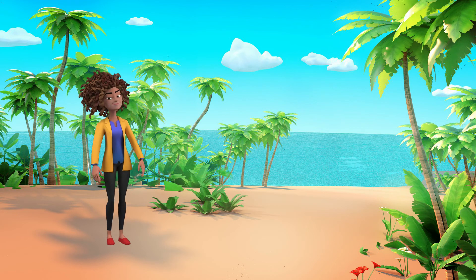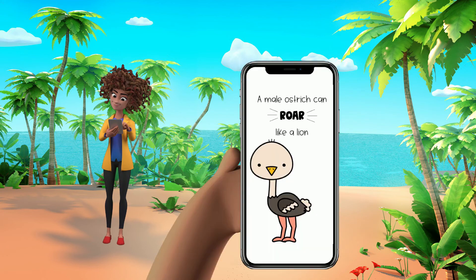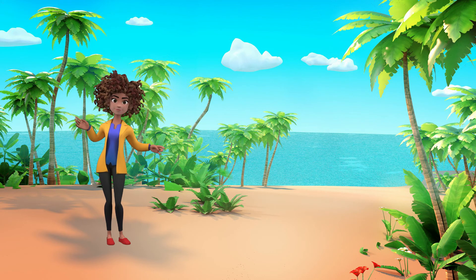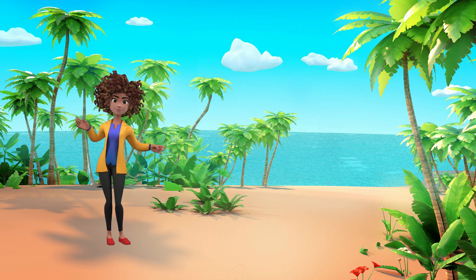We did it! We uncovered the secret code. Are you ready to see the secret message? A male ostrich can roar like a lion. Well, that's a fun fact! Thanks so much for joining me on this alphabet quest at the beach. Until next time!